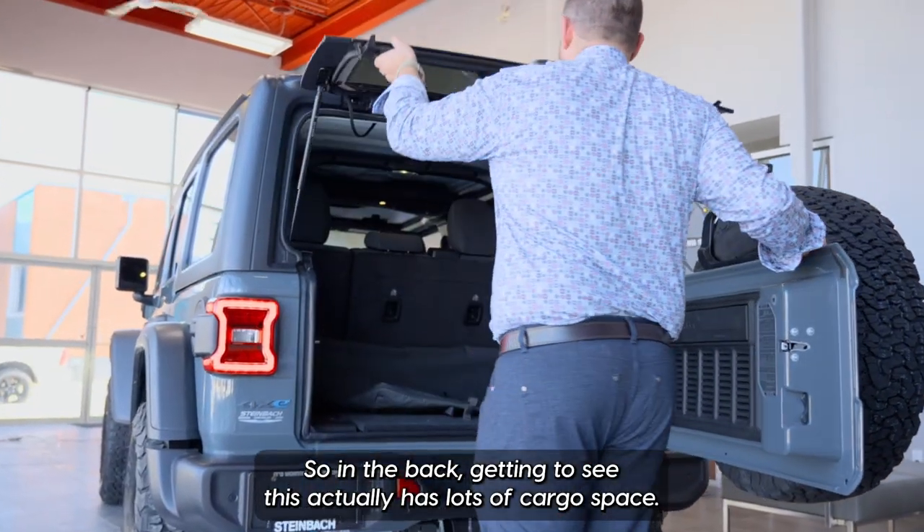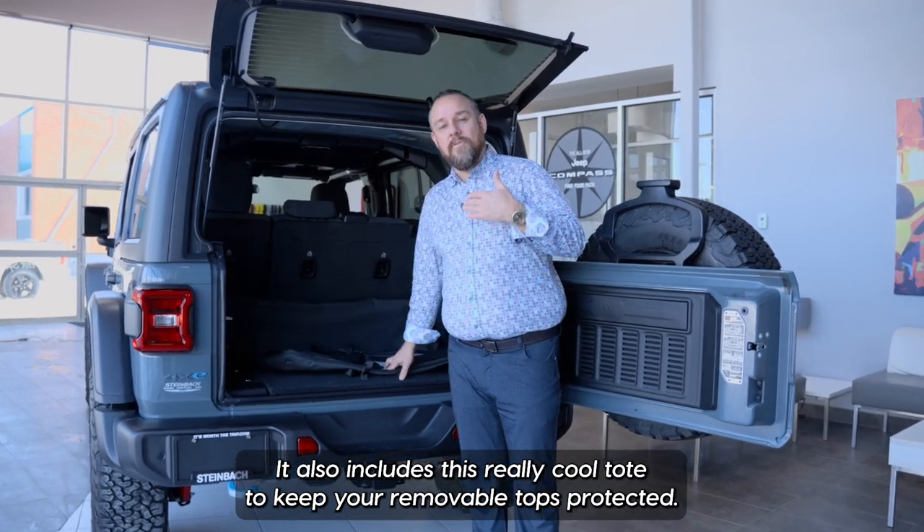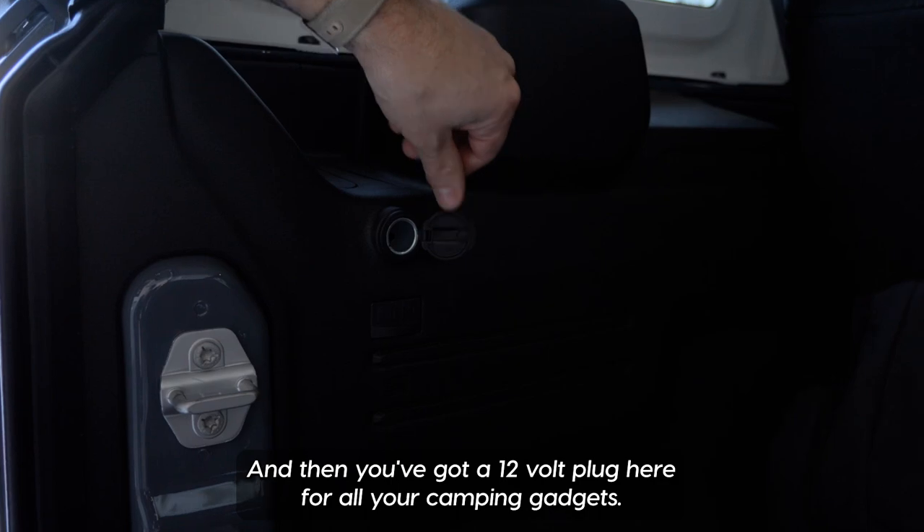In the back you're going to see this actually has lots of cargo space. It also includes this really cool tote to keep your removable tops protected, and then you've got a 12-volt plug here for all your camping gadgets.